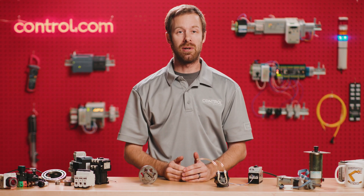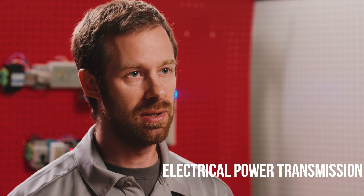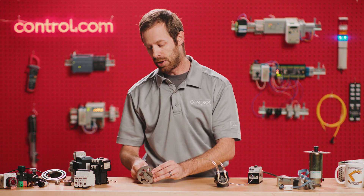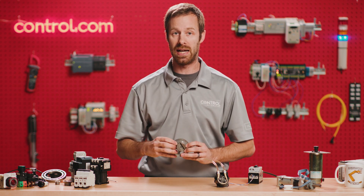There are three primary ways that power is moved through a control system. The first is electrical power transmission. The second is mechanical power, like belts, chains, and pulleys. The third is fluid power, and that usually happens through pumps and compressors. For hydraulic systems, there are many different kinds of hydraulic pumps, and I wanted to show you how the inside of a couple of them work.